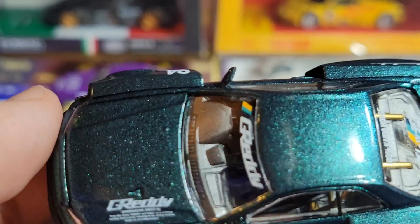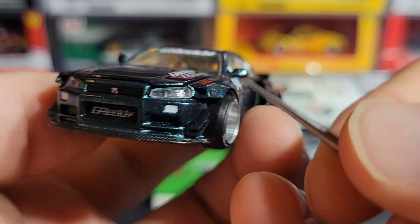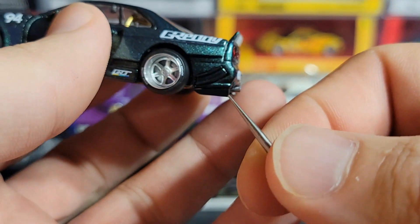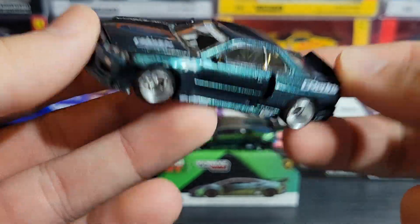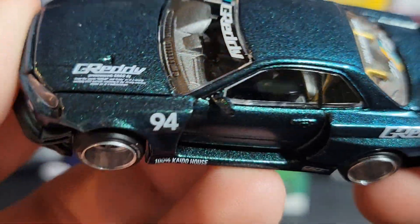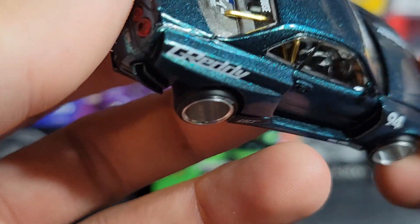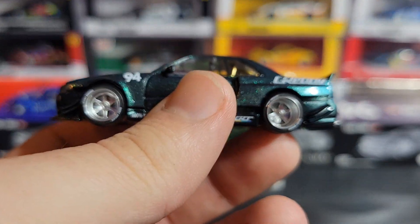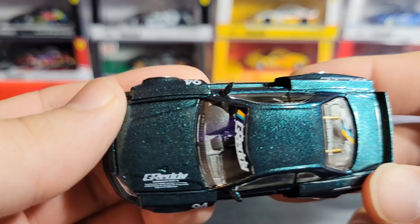Just like all the past R34 Kaido House cars, we have the crazy body kit with big old fenders and canards on the sides at the front, canards on the rear sides as well, and a big wide body piece. The color shifting paint is just phenomenal — I'll put some photos up so you can really see how amazing it is. It's a very nice model from Kaido House once again.